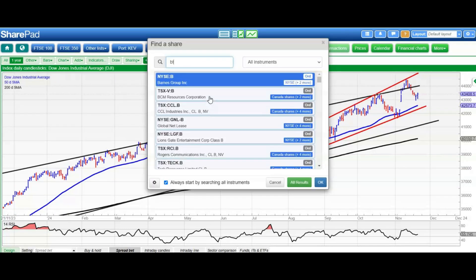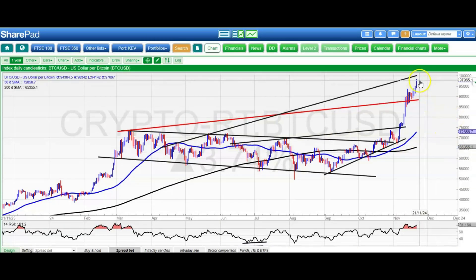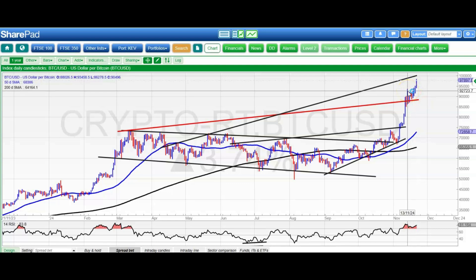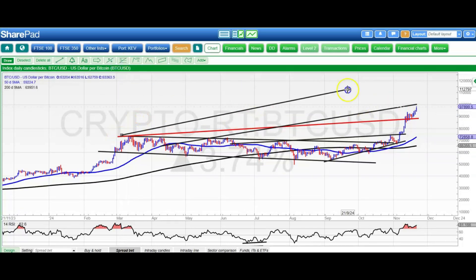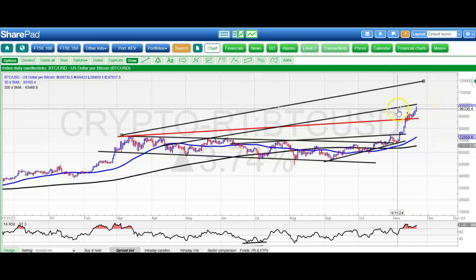Moving on to Bitcoin, which remains the star of the show by quite some distance. We were looking for 100,000 by the end of this month, and it looks like we actually might get that, especially while we're above the initial peak from the other week around the 93,400 level. Given all the hype and excitement, we could be looking for much more. A potential initial guess at where the next level may be would be the upper parallel of that April resistance line projection, currently heading to 120,000. But let's regroup and see if we can get through 100,000 first while we're above 93,000.